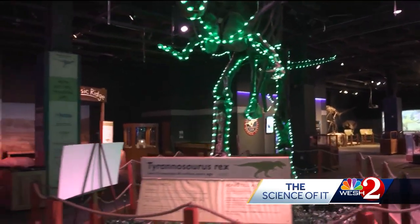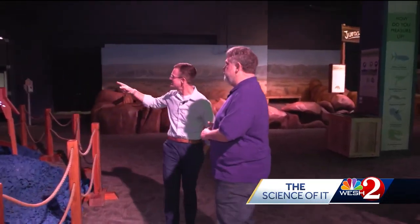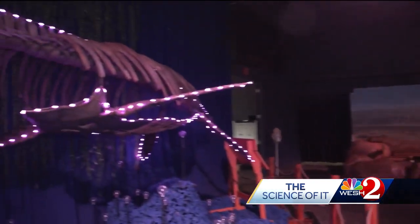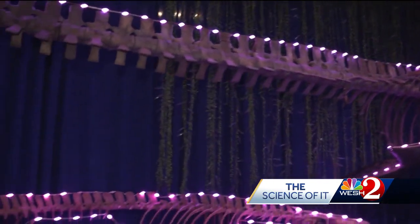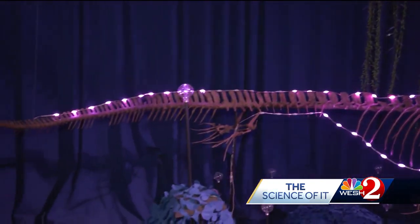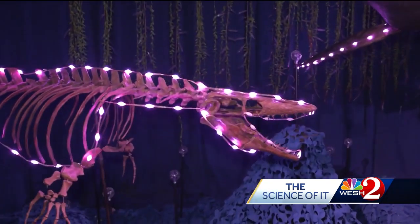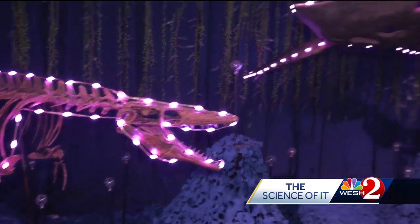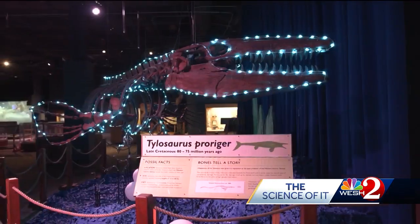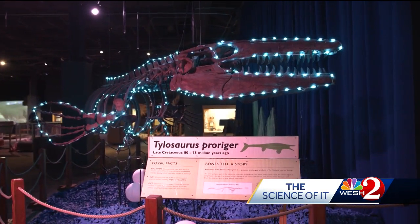The odds of ever seeing a Tyrannosaurus Rex in prehistoric Florida were probably pretty low. These guys would have been more along the floor. Back in prehistoric times, Florida was underwater, so these prehistoric sea creatures here would have been more likely what you would have encountered. And something interesting — dinosaurs that lived underwater are actually not even called dinosaurs. For whatever reason, we don't call them dinosaurs; we call them prehistoric sea creatures.